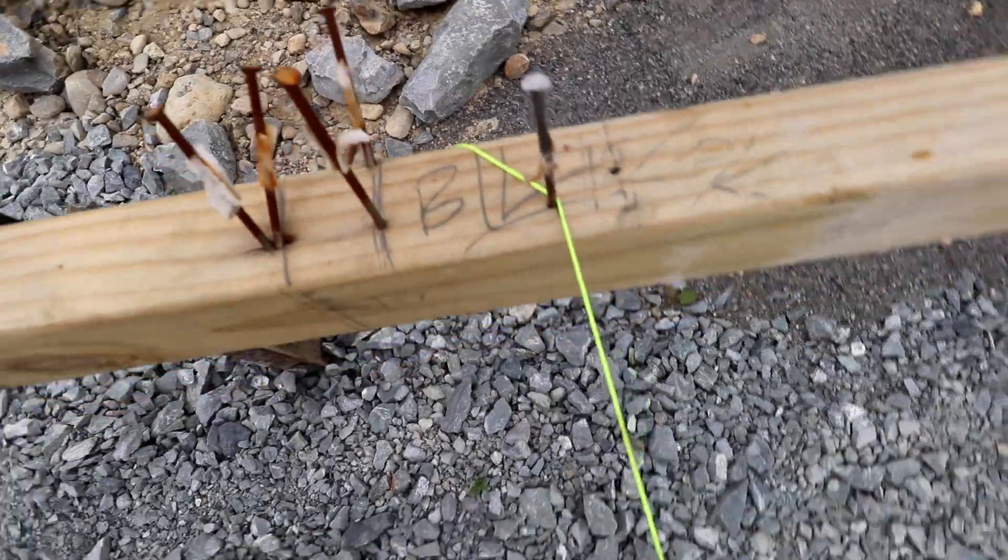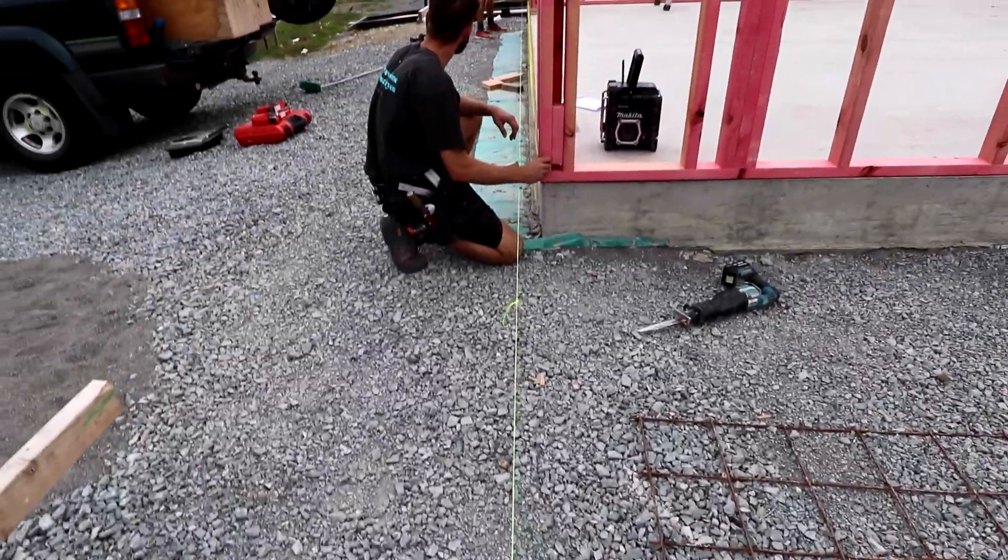The guys are doing a good job. Jared's got some 100mm string lines up around the building and we're using that to make sure everything is square and straight. I'm going to head off to the office and get ahead on the next couple of jobs.